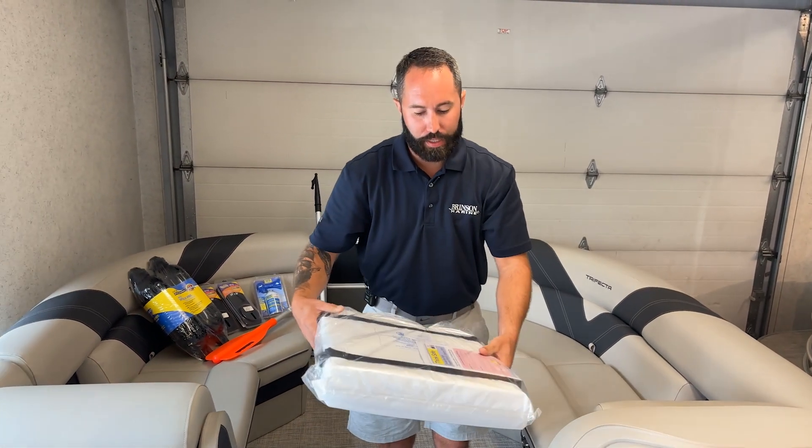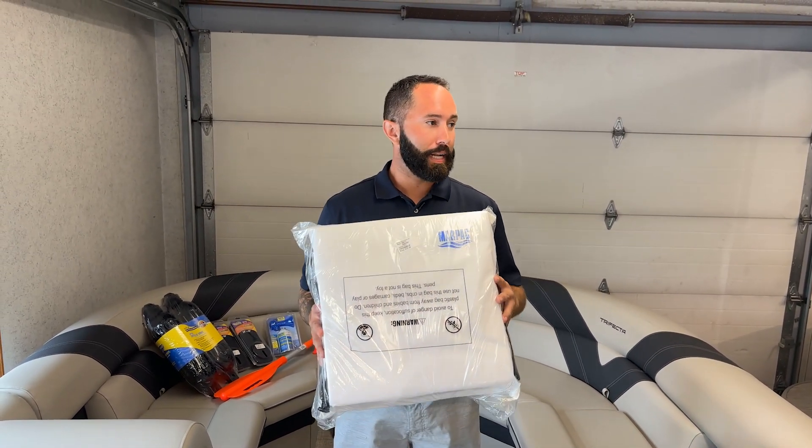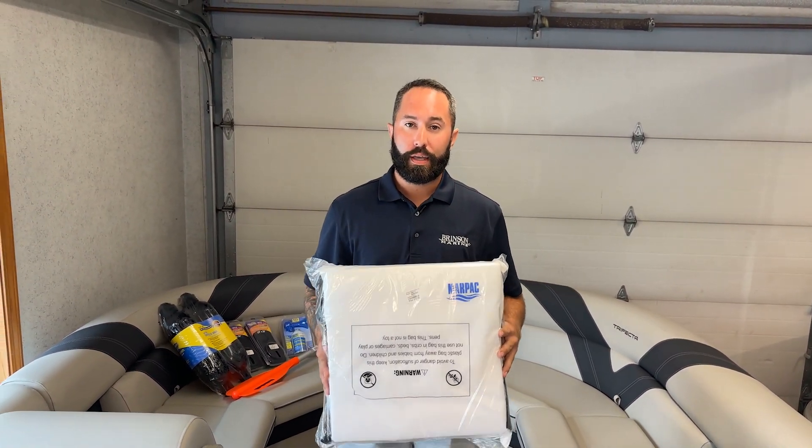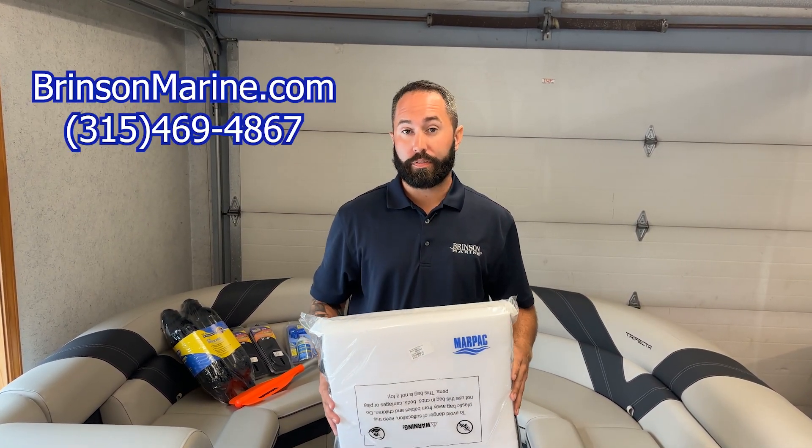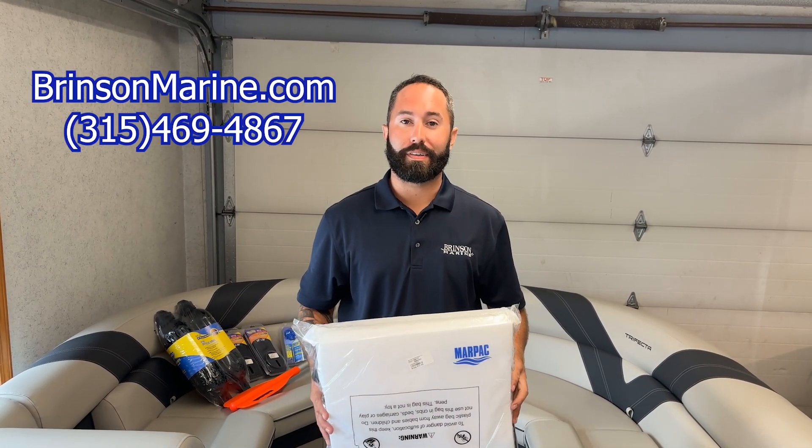Finally, last but not least, a personal flotation device is an absolute must-have on any boat at any time. If you guys have any questions, you can check us out online at brinsonmarine.com, or give us a call at 315-469-4867. Thank you.